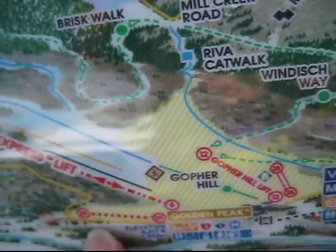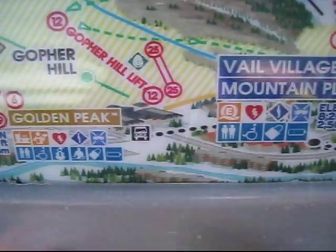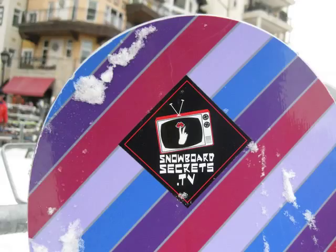This is Golden Peak and as you can see it is very close, like right next to the village. This is just a short walk.